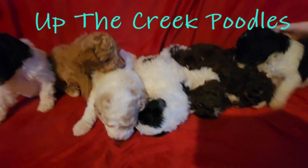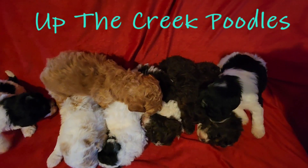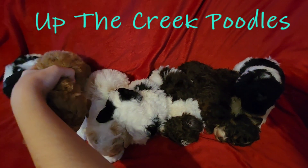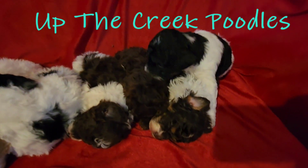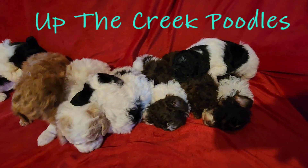They're all worn out because today was a big day — it was bath day. Got a couple here that are not quite ready to bed down, trying to play with her sister's ear.